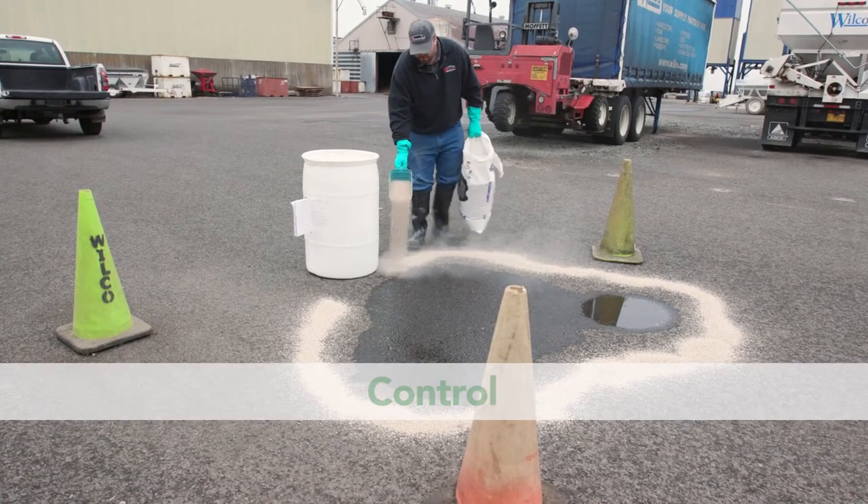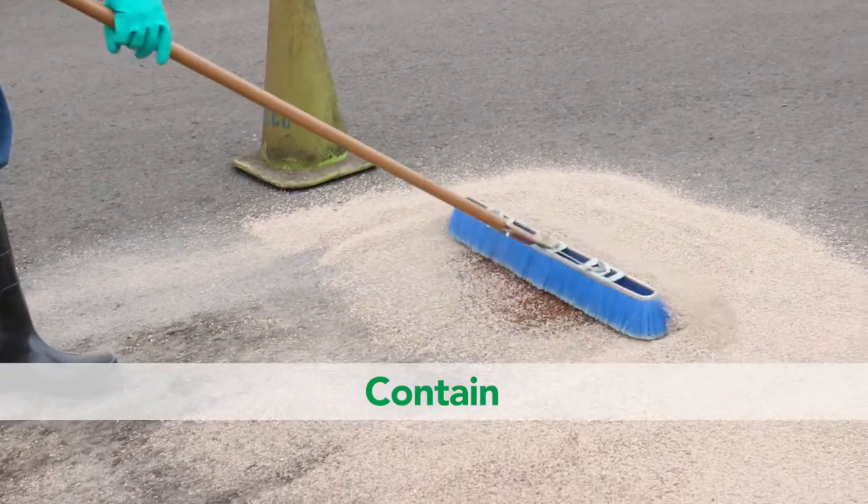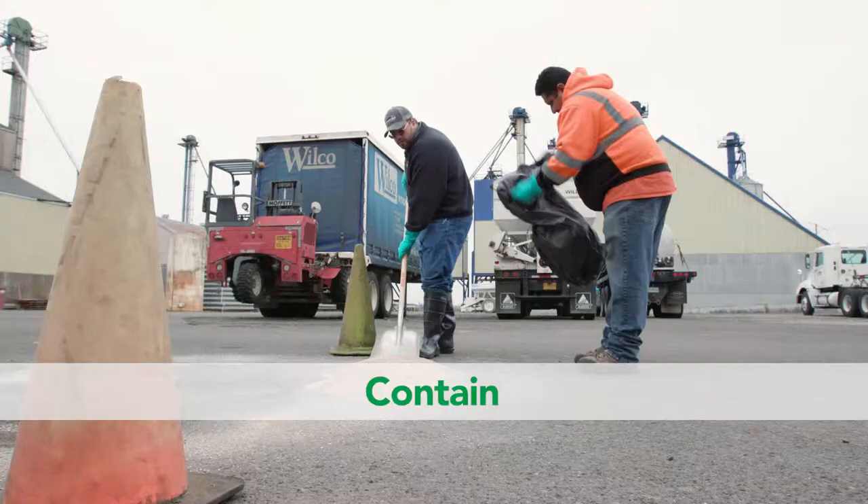Control the spill. Contain the spill with absorbent material such as kitty litter, sand, or clay. Keep others away from the spill area.